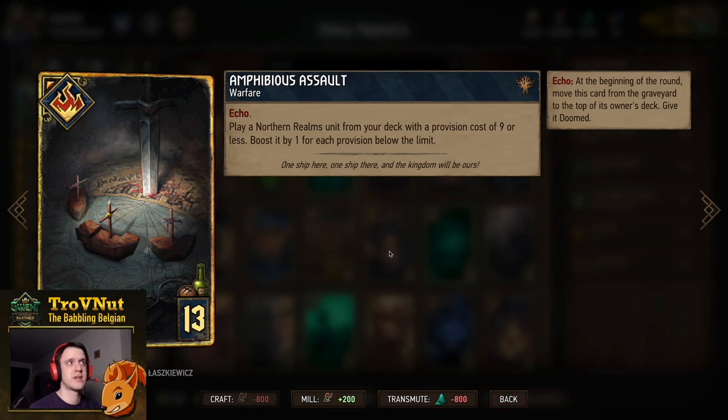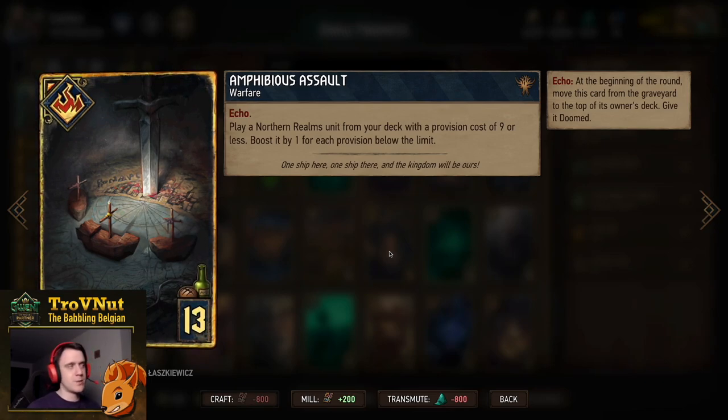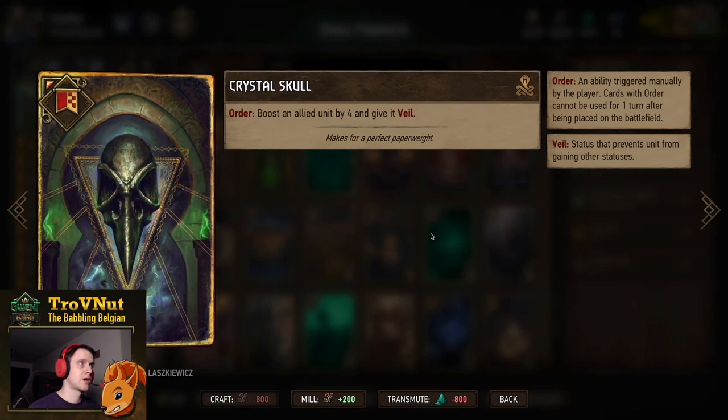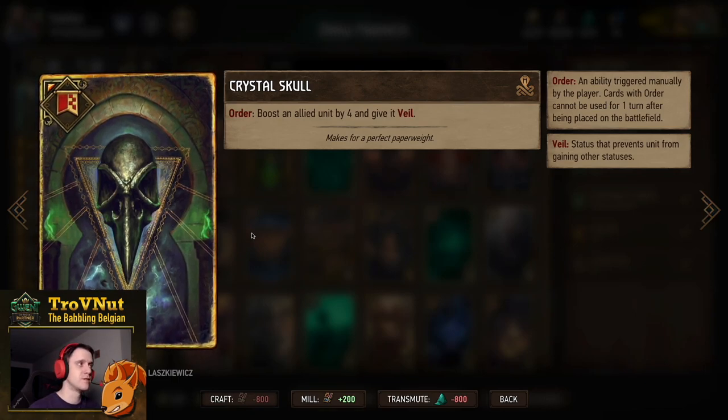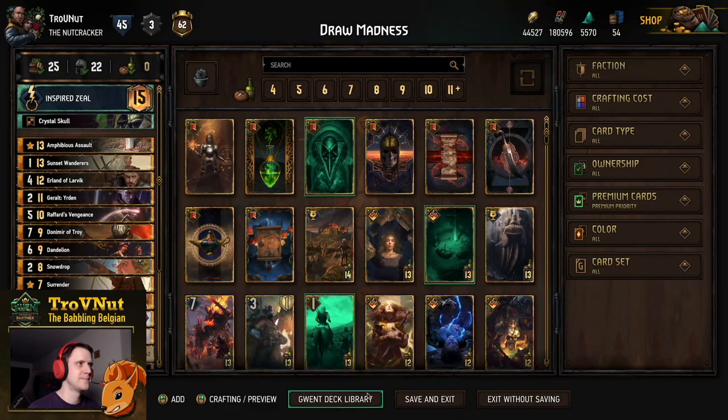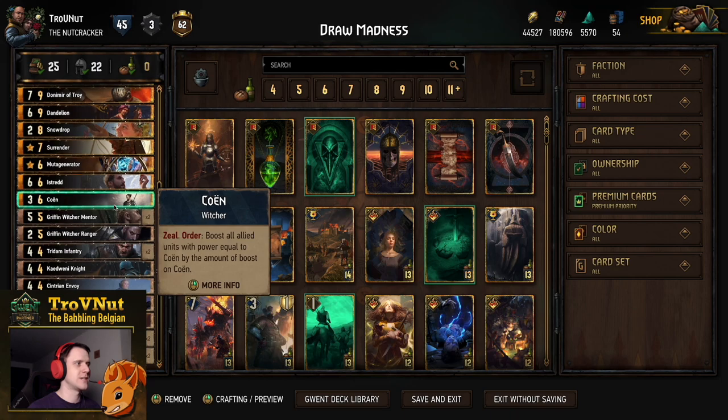Amphibious Assault is our Echo card for Northern Realms — play a Northern Realms unit from the deck with a provision cost of nine or less, boosted by one for each provision below the limit. Nine times out of ten this targets a four-provision card to get the Muta Generator going. The Cadwene Knight is a good option, as is another Priestess from the deck, or even Cohen, who would be boosted by three. Dandelion is also a good target. The stratagem is a Crystal Skull — boost an allied unit by four and give it Veil. Inspired Zeal gives Zeal to a unit three times and boosts it by two, used mainly on Rafford's Vengeance and Dandelion.